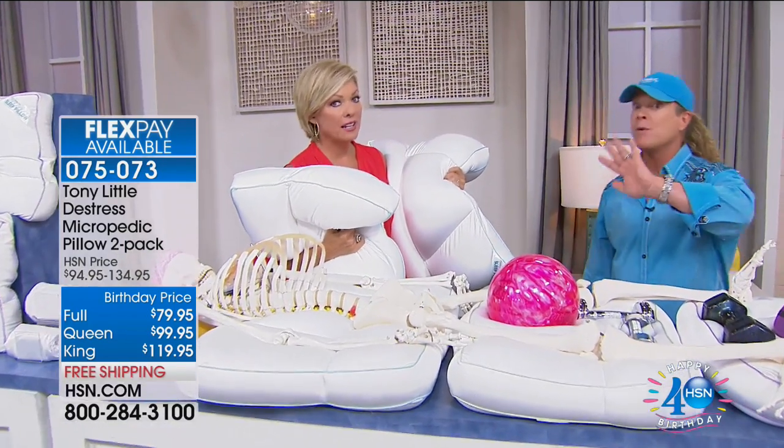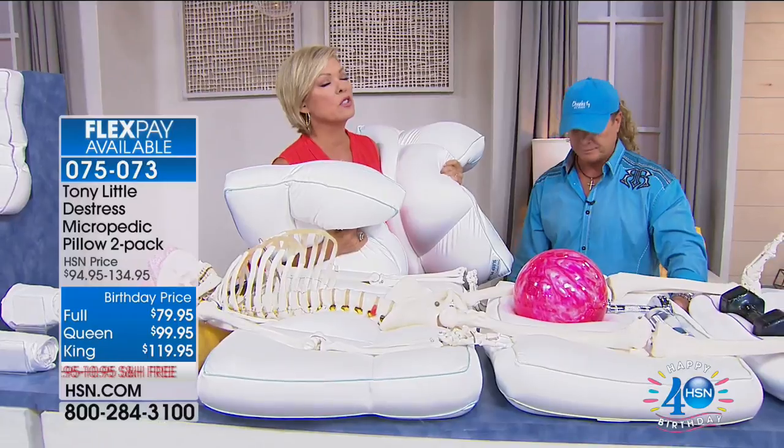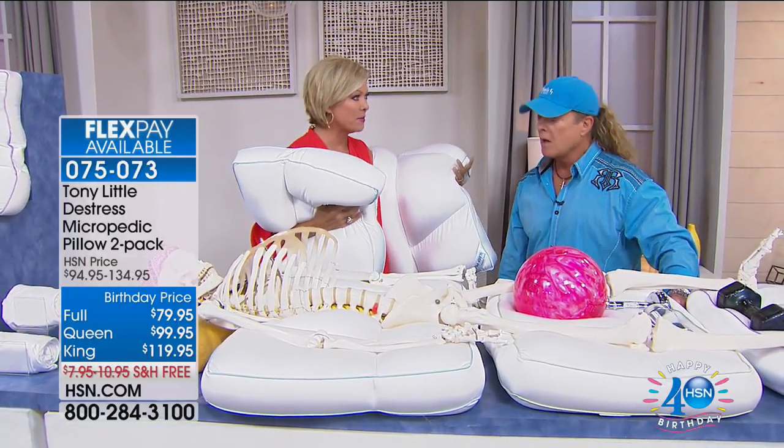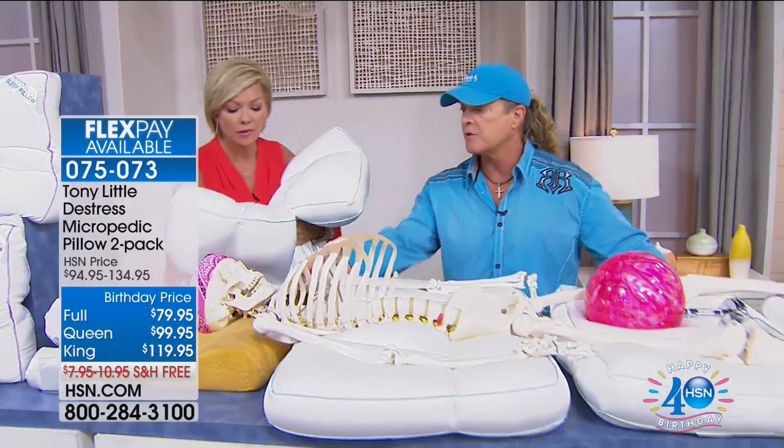If you don't love it, send it back. You've got 30 days, 30 nights — but you will notice the difference right away. It's the quad-chamber design and what's inside these pillows that makes them so supportive, plus it's a patented sleep system.